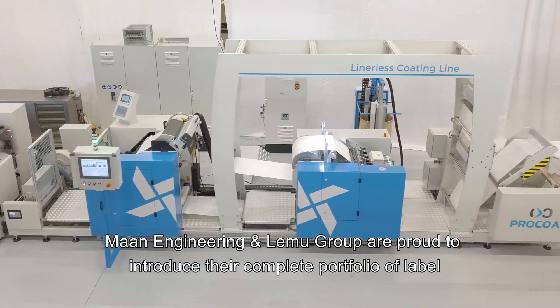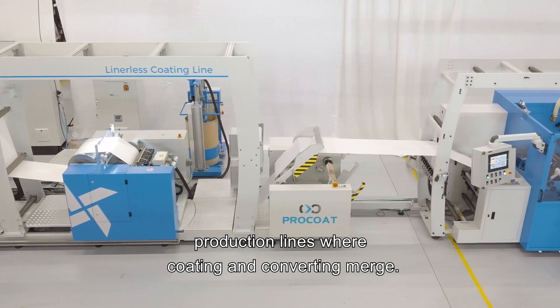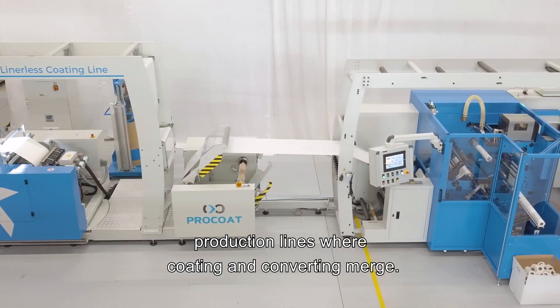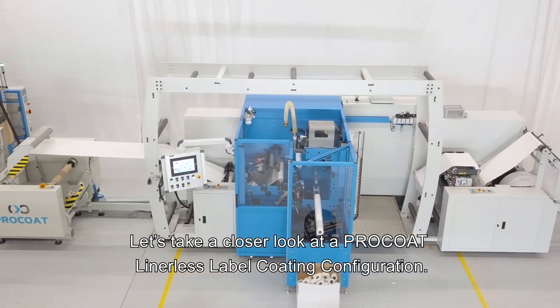MAN Engineering and LEMU Group are proud to introduce their complete portfolio of label production lines where coding and converting merge. Let's take a closer look at a Pro-Coat liner-less label coating configuration.